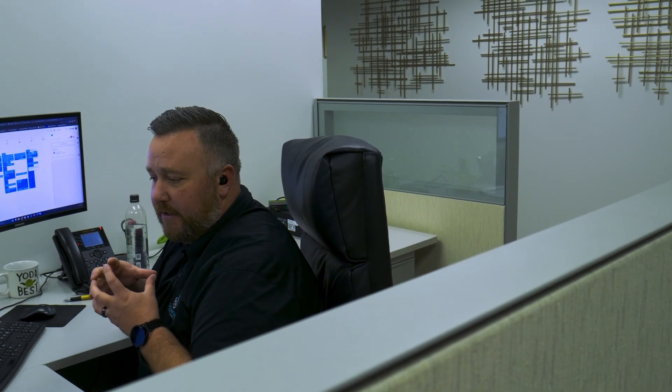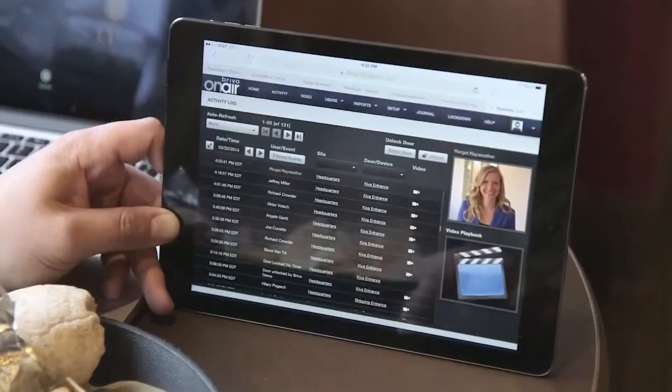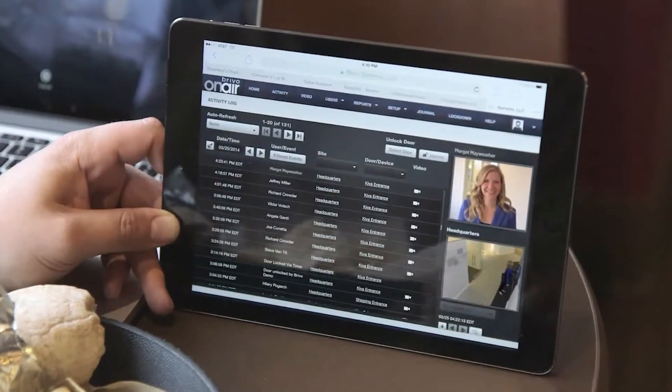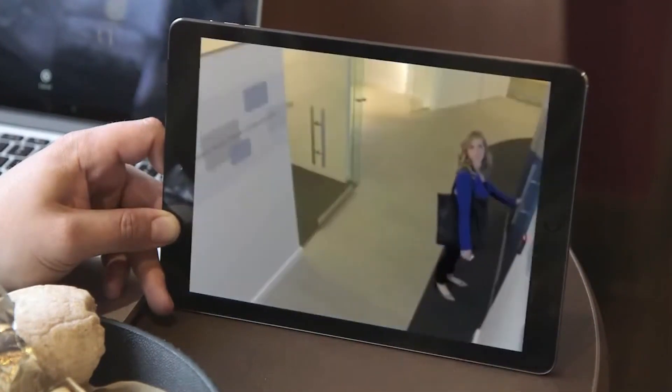It becomes one giant security system. Every entry that we have a card reader, we want a camera associated with that. That way we can log the activity with the video clip of who's actually presenting credentials and going in and out of the door.